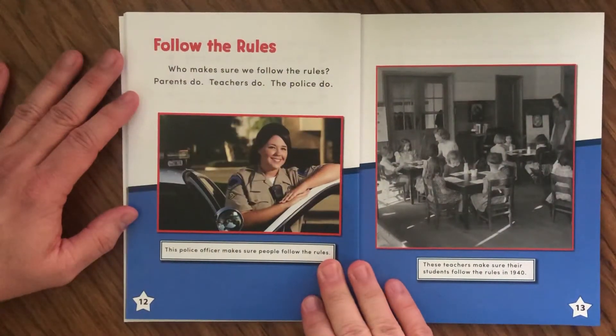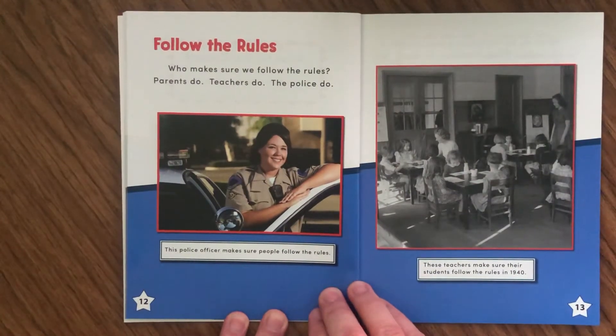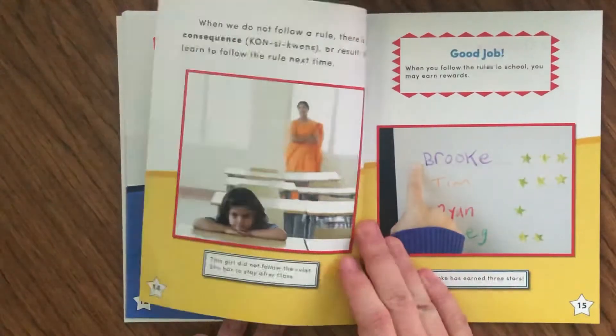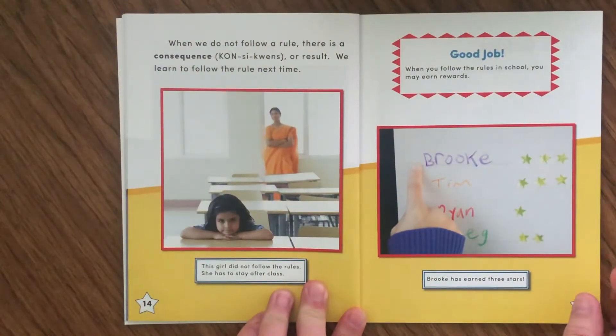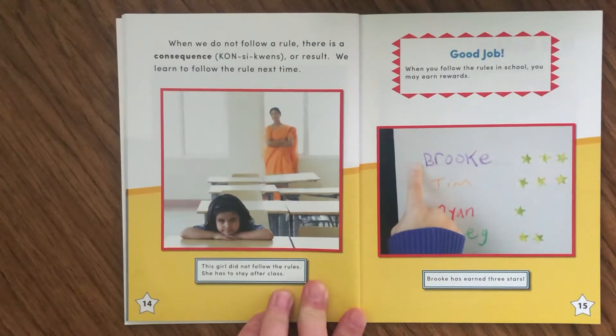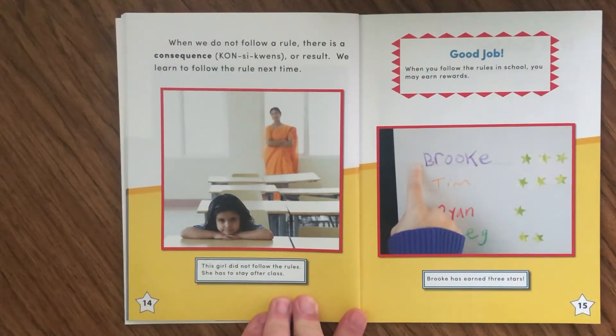Page twelve says Follow the Rules. Who makes sure we follow the rules? Parents do. Teachers do. The police do. There's a picture of a police officer, and the caption says this police officer makes sure people follow the rules. There's also a picture of an old-time schoolhouse — these teachers make sure their students follow the rules in 1940. When we do not follow a rule, there is a consequence. The caption says this girl did not follow the rules — she has to stay after class.